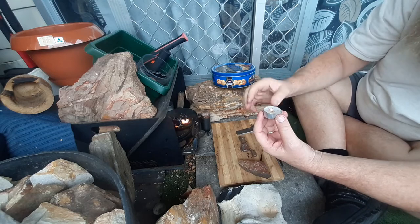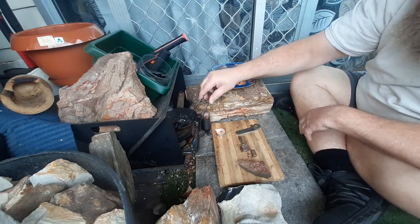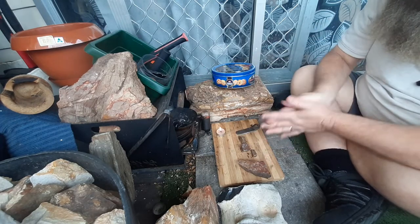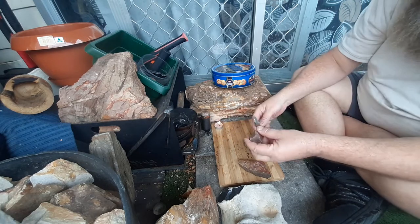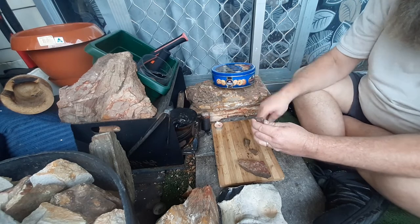I didn't bring my ember tongs out, but I'll light a candle. That lit up a lot faster than normal — normally takes a little bit to light those candles up. Yeah, really nice stones.